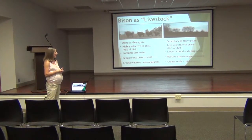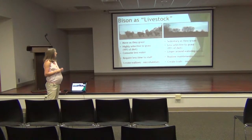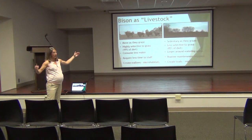Bison require less staff time, which means we try to maintain the herd as wild as possible. Because they're considered livestock, we do check on them, but not as much as a cattle rancher would. Bison also create wallows, which turn into microhabitats for aquatic species and other plant species. Wallows can be as big around as half a stage and about six to twelve inches deep, creating different habitat for plants and wildlife.